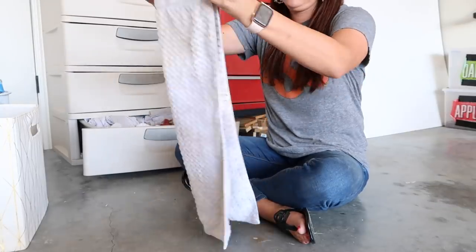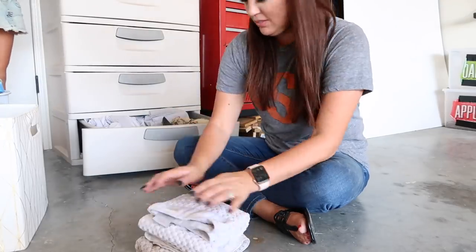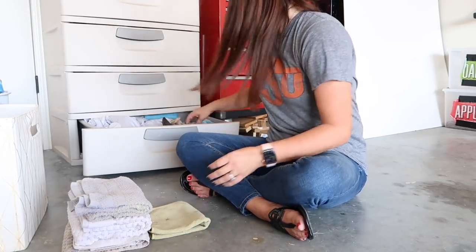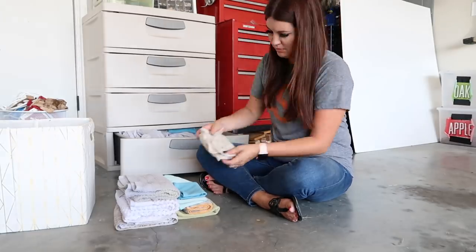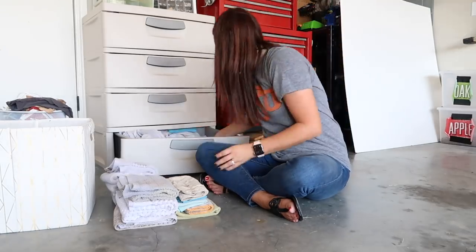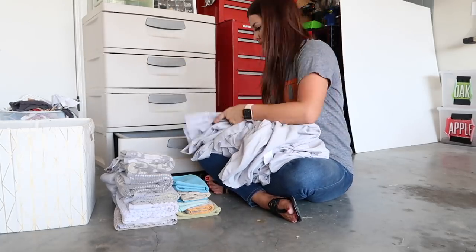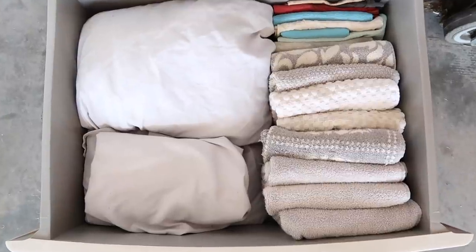This next drawer is all my extra towels or rags. Chase likes to have them handy when he's changing oil or fixing something so he doesn't grab one of my good towels. I'm going to refold these and display them differently in the drawer so he can see what we have and which one he wants. I also keep old sheets in here — if I'm spray painting or staining something, or if Savannah's going to paint in the driveway, she knows right where to grab the sheets and lay them down so we don't mess up anything.